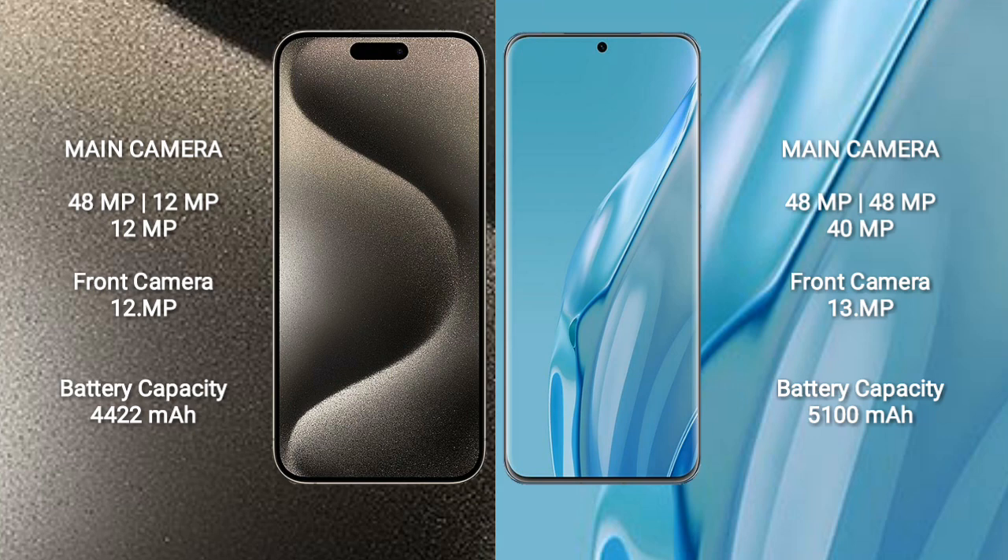12MP and front camera 12MP. Huawei P60 Art features a rear triple camera setup of 48MP plus 48MP plus 40MP.